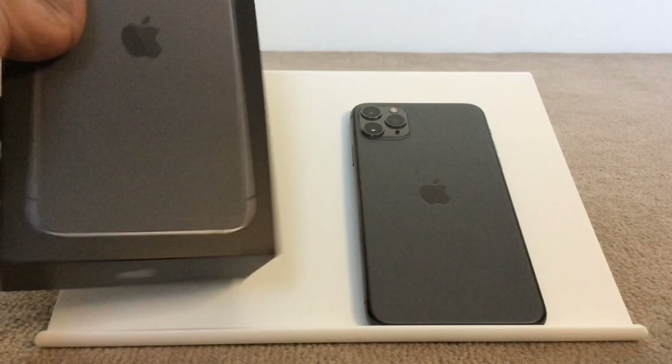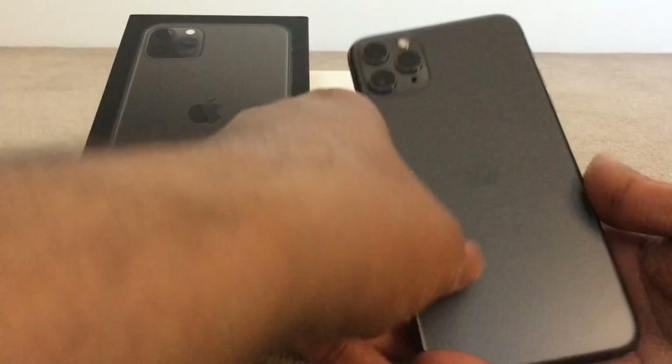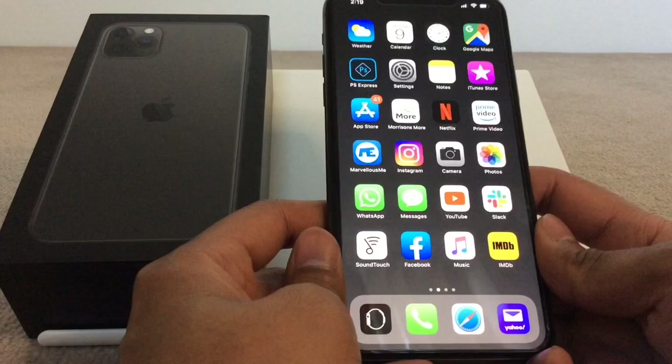In today's video, let's look at the essential accessories for the new iPhone. Mine is the 11 Pro Max but these accessories are available for all size iPhones.